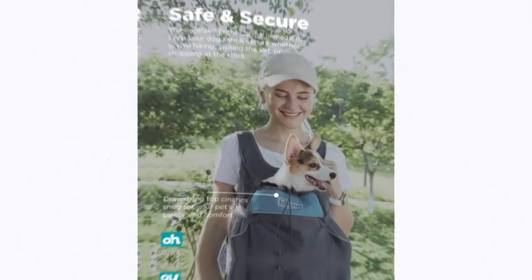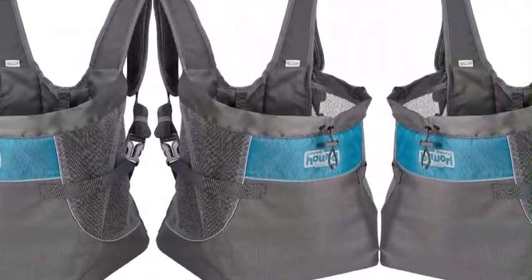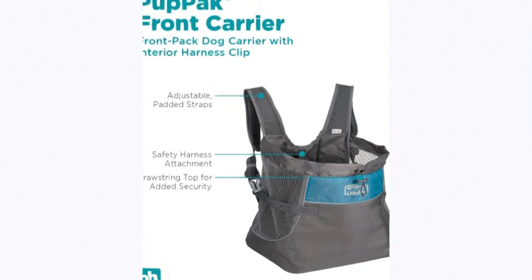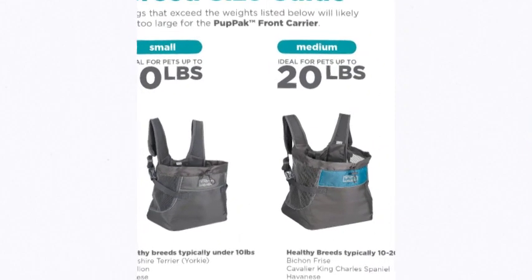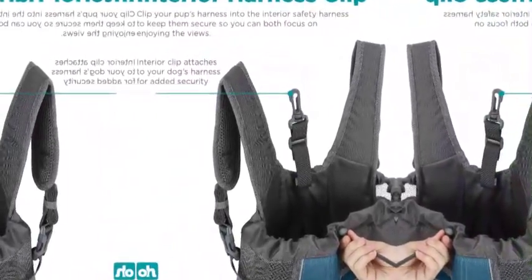Breathable and durable — the Pup Pack Front Carrier is designed with lightweight mesh fabric that keeps your pup cool on warmer days, and water-resistant material for a durable and easy-to-clean pack you can keep coming back to for all your adventures. Clip your pup's harness into the interior safety clip and gently cinch the top drawstring to keep them secure, so you can both focus on enjoying the views.